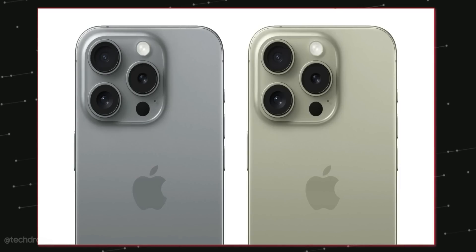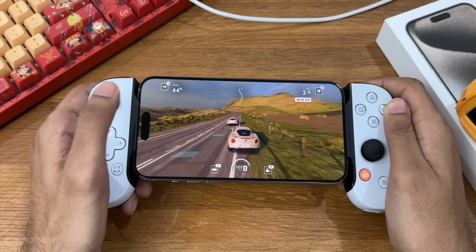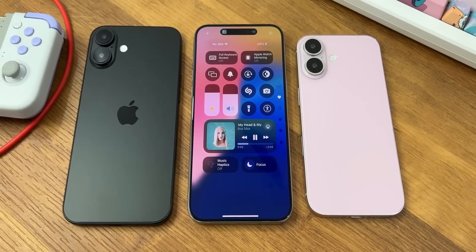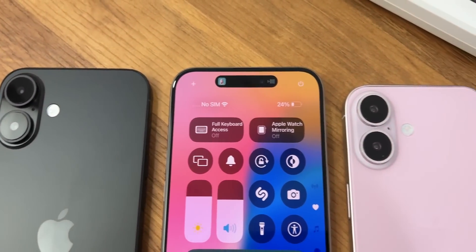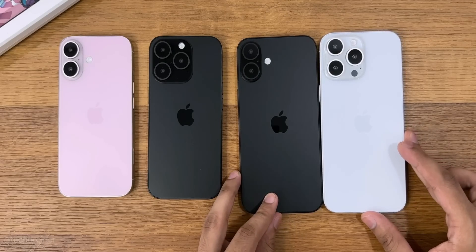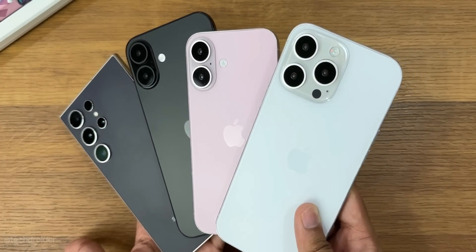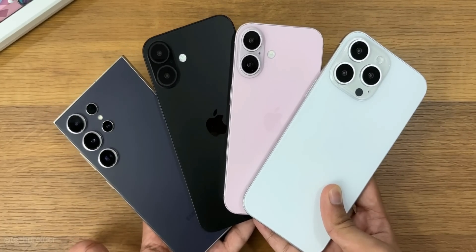Some leaks suggest we may see two new colors: desert titanium and gray titanium. The rest of the specifications per leaks include an A18 Pro bionic chipset based on a 3-nanometer process with amazing performance and power efficiency, a dedicated AI chip for on-device AI tasks, triple cameras with a periscope zoom lens, minimal bezels, 40 watts of fast charging, and a larger battery size. The highlight of this device is still the taller display and that capture button.